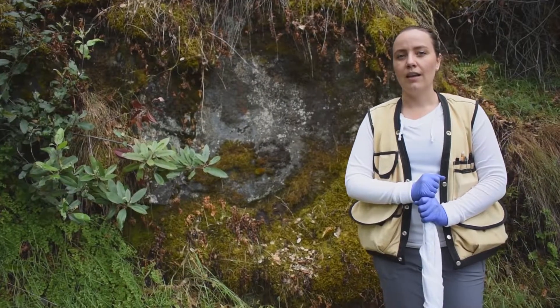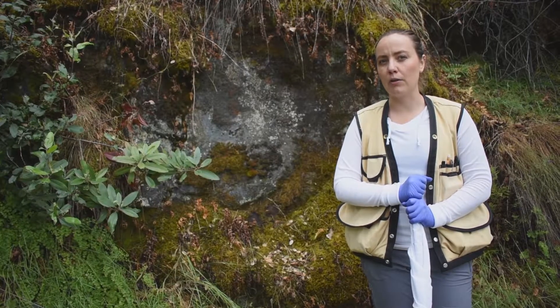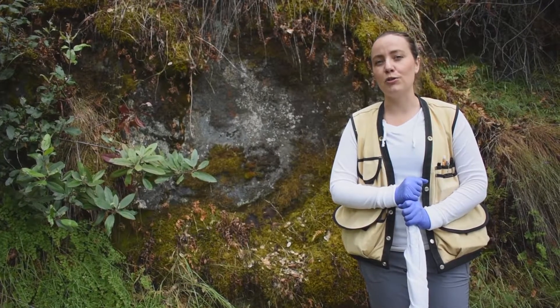Thanks for watching. And remember that nymphal ticks can be tiny, and you might not always see them if you stop to take a break on a rock or log, so be sure to wear repellent when you're enjoying the outdoors.